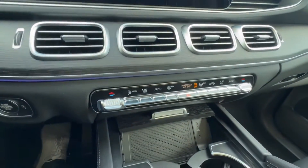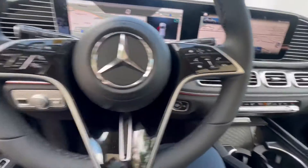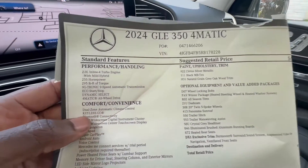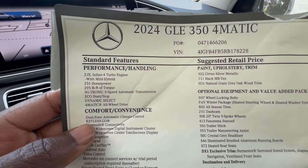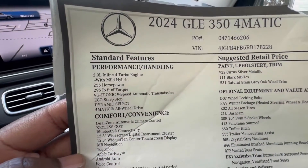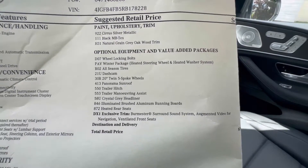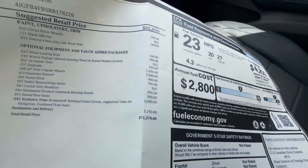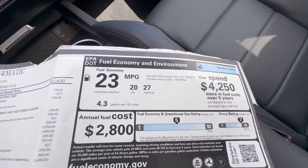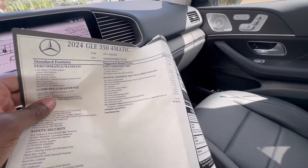These are all your climate control buttons here. Let me show you the window sticker. 2024 GLE 350 — you got your 2-liter inline-4 turbocharged engine. It also has mild hybrid, giving you 255 horsepower and 295 foot-pounds of torque. You have a 9-speed transmission. The total price of this GLE is $71,270. For fuel economy, for such a big vehicle, you're getting an average of 23 city and 27 on the highway. Not bad at all.